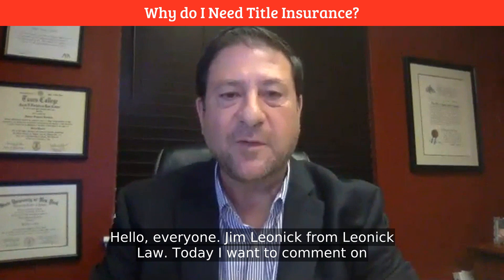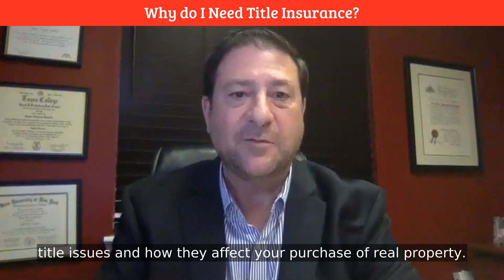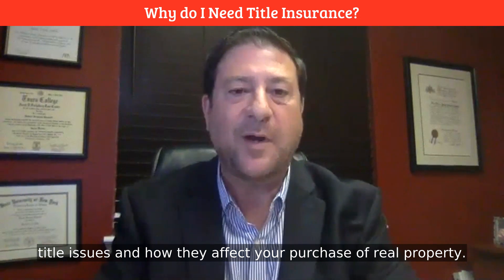Hello, everyone. Jim Lenick from Lenick Law. Today, I want to comment on title issues and how they affect your purchase of real property.